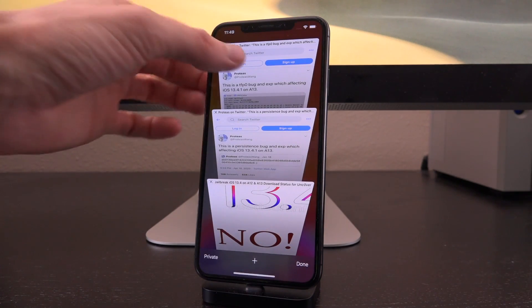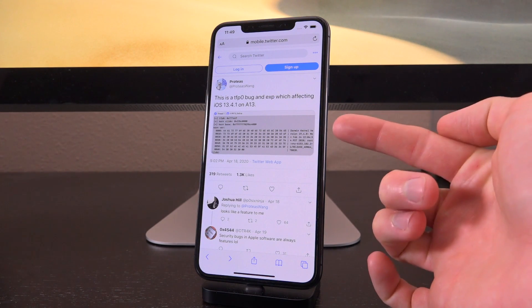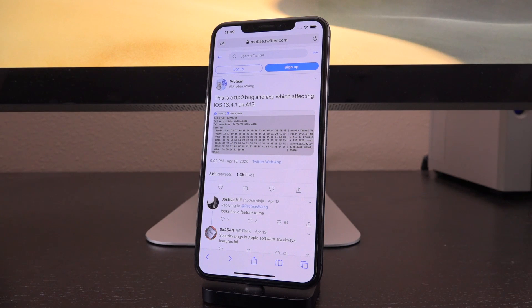Now let's go ahead and get straight into this. So over the weekend, Proteas tweeted out: 'This is a TFP0 bug and exploit affecting iOS 13.4.1 on A13.' That tweet is accompanied by a screenshot which seemingly shows that the TFP0 patch has been applied, along with additional kernel information such as the kernel slide, kernel version, and so on — which does confirm that this is an A13 device on iOS 13.4.1.